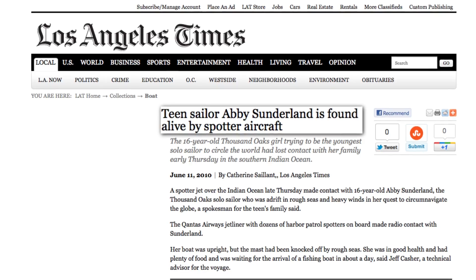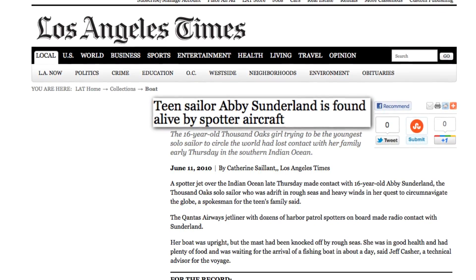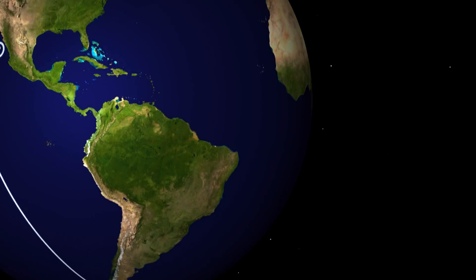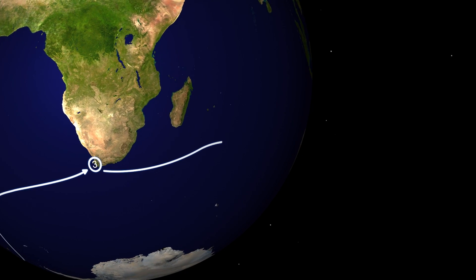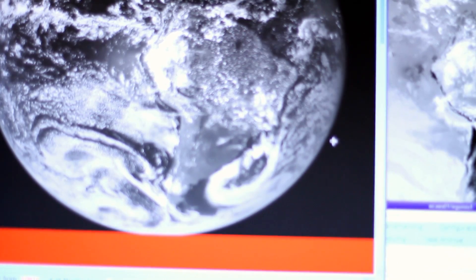This is a 24-7 operation. We're never closed, of course. We collect data for search and rescue. We had a young girl, 16-year-old Abby Sunderland — a rogue wave hit her mast, broke it, and capsized her boat. She fortunately had a search and rescue transmitter on her boat that was activated and allowed us to triangulate from NOAA's satellites, pose and goes, and give her location to people who could go out to rescue her.